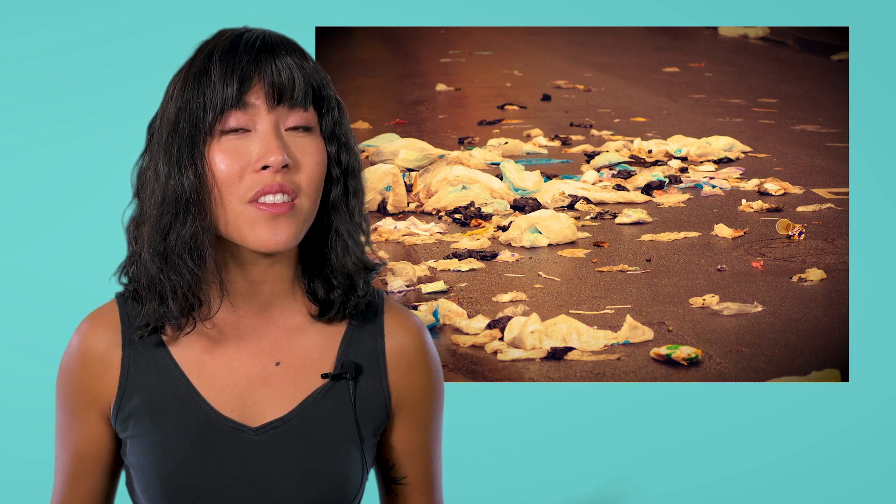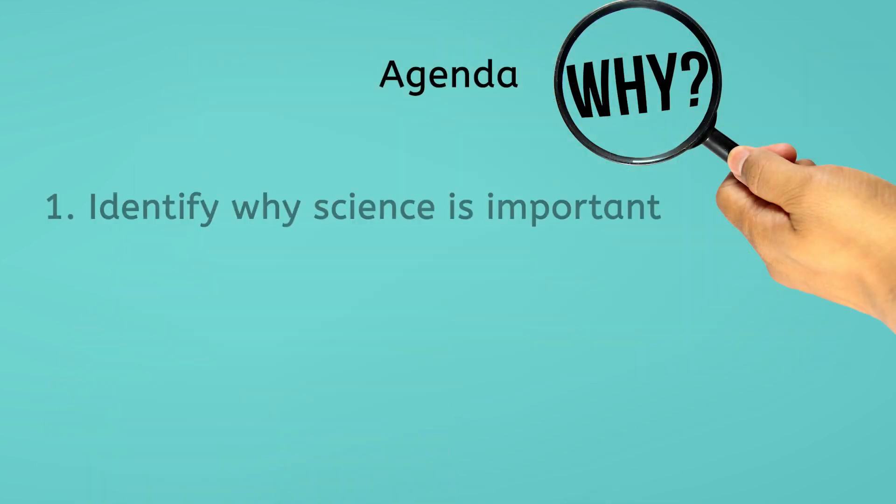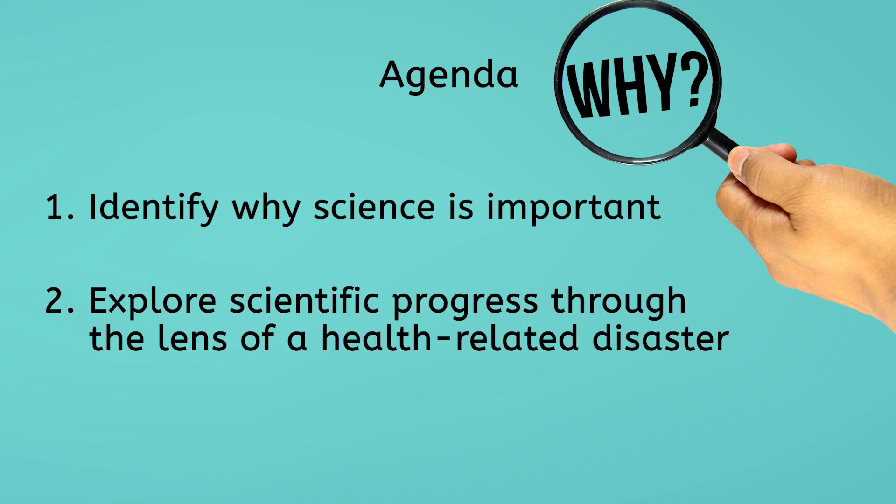To answer this question, we'll have to go back in time to when kings and queens ruled supreme and unhygienic living conditions, as well as little access to effective medical care, limited life expectancy to about 35 years. Sounds scary. Stick around if you dare, because in today's lesson, we'll identify why science is important and explore scientific progress through the lens of a health-related disaster.